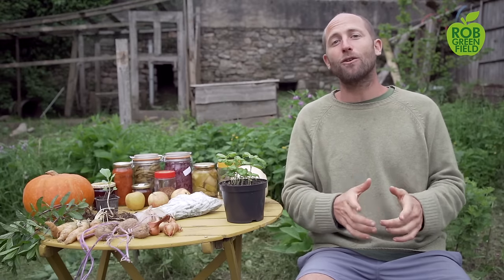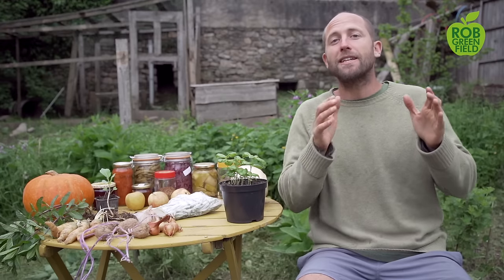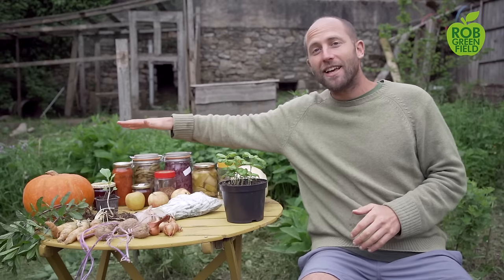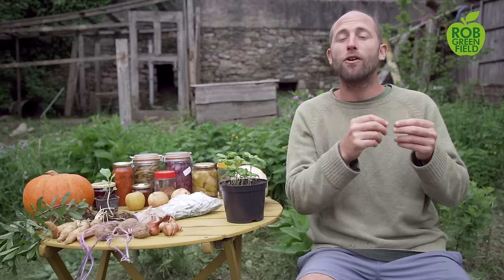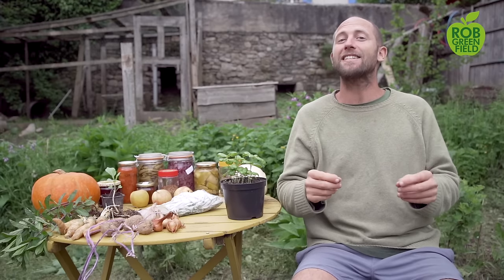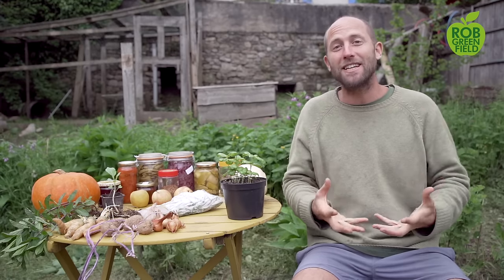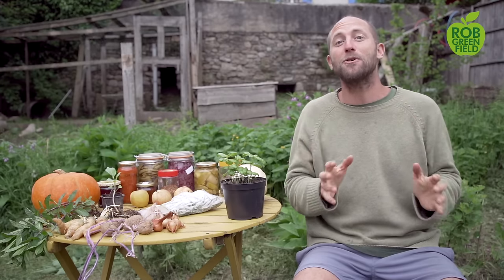That's the key in the colder climates. If you want to grow a large portion of your food, you produce as much as you can during the growing season, then store it in jars, in freezers, dehydrating it and such, in order to make it through the winter with the food from your garden. These foods are going to help you drastically reduce the number of times you need to go to the grocery store and drastically increase the nutrition and abundance you're getting right at home.